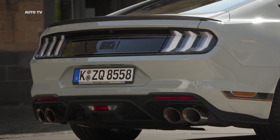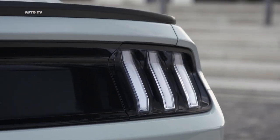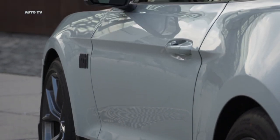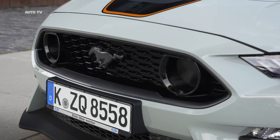Retuned electric power-assisted steering (EPAS) software enables the Mach 1 to offer the most precise steering of any Mustang in Europe, making it the fastest production Mustang around a track ever offered to customers in Europe.